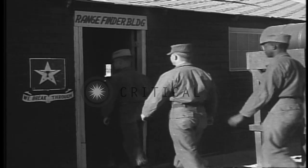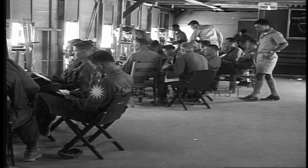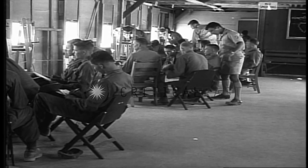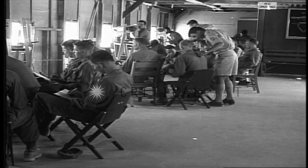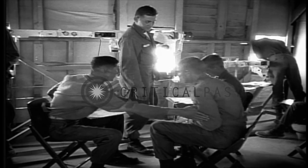By now we were ready for our first class using the new rangefinder. They have a special building for this class, with the rangefinders set up in windows looking out over a sighting range, where several targets have been placed at carefully measured distances.